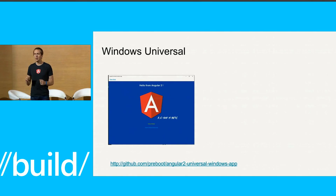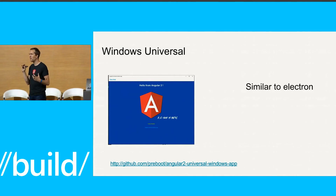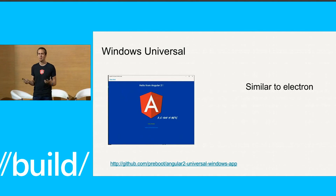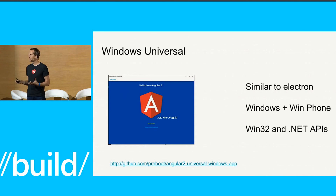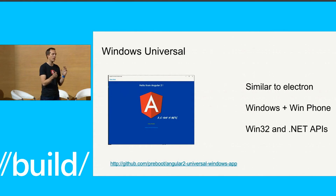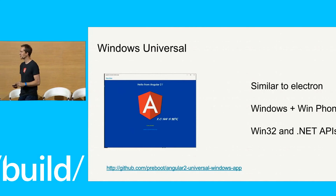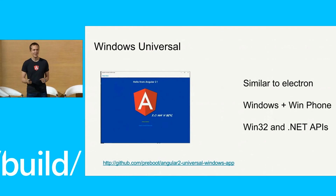If you want to go the Windows Universal path and you're only developing for Windows, the architecture is very similar to Electron — developing HTML, CSS, and JavaScript, running on Windows and Windows Phone. The difference is they've already wrapped all of the Win32 and .NET APIs, so you get immediate access to those, with the Angular core as the way you build your components. There's a starter repo for this as well, and I will tweet out the slide deck so you don't have to remember the links.